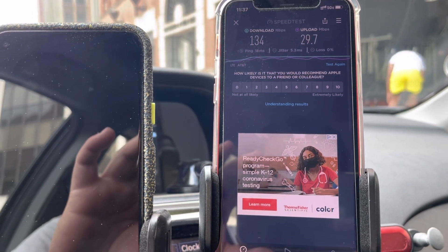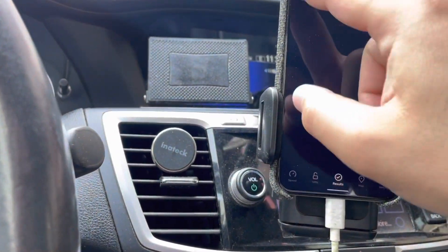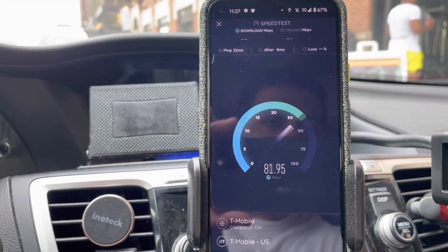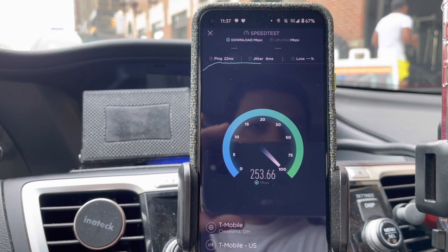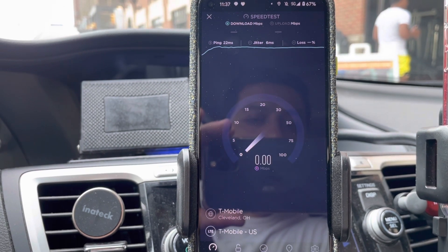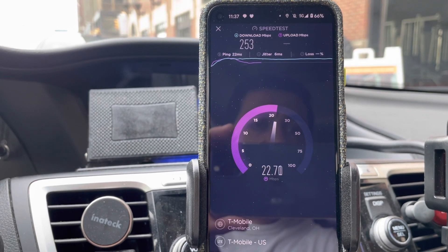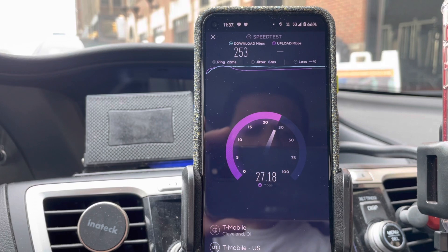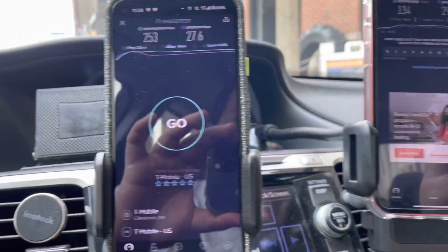I'm going to speed test Verizon for you guys and I'm going to speed test T-Mobile as well. Let's speed test T-Mobile first. Running dual SIM. All right, we've got 22 millisecond ping, 253 on the down, 27.6 on the up — so T-Mobile's doing pretty good there too.